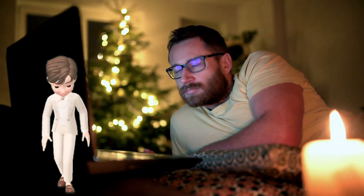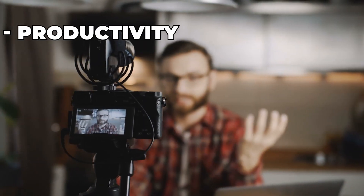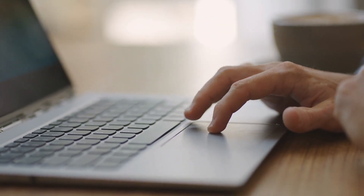Hey everyone, welcome back to the channel. I'm Anshul Kumar. If you are new here, we discuss productivity, time management, app reviews, and tips to improve your mental well-being. Let's get into it right away.